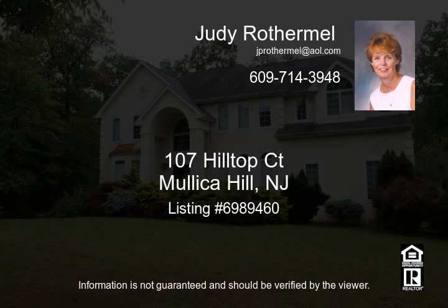This home is perfect for entertaining with its in-ground pool and paver patio. Make your appointment today.